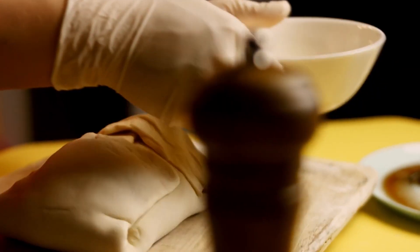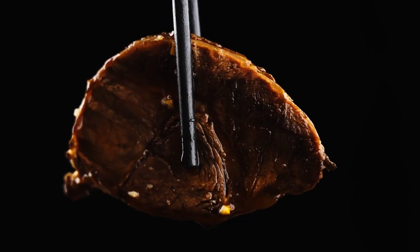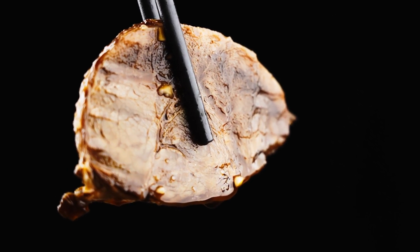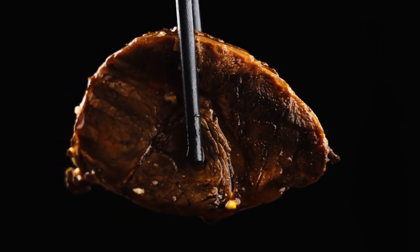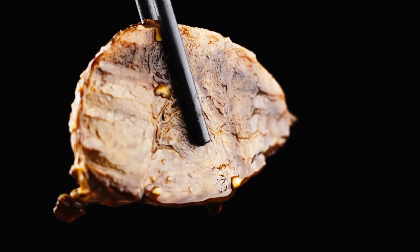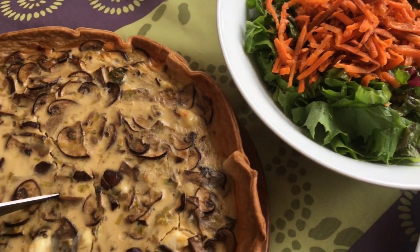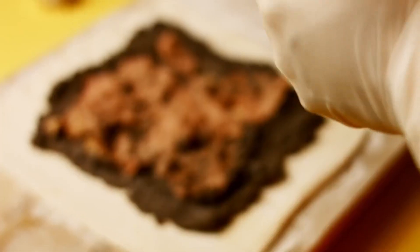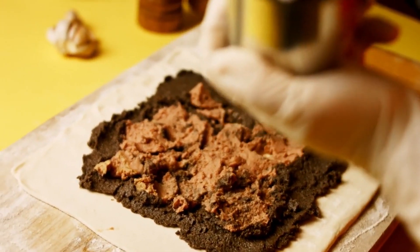It's like unwrapping a gourmet present, but trust me, this gift is for your taste buds. First up, the star of the show: a prime cut of beef tenderloin — the filet mignon of the culinary world. It's lean, it's tender, and it's ready for a flavor adventure. Next, enter the mushroom duxelles: a finely chopped mixture of mushrooms, shallots, and herbs. It's like the savory secret sauce that adds a depth of flavor to our beefy protagonist.